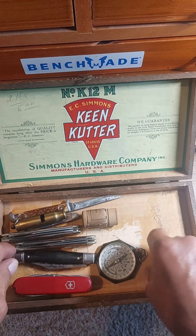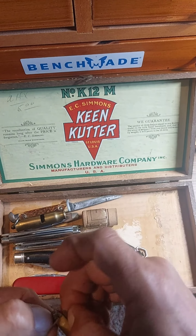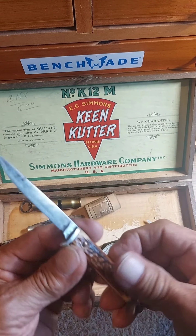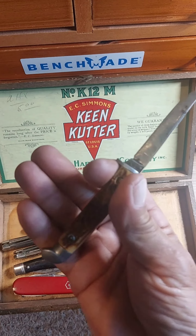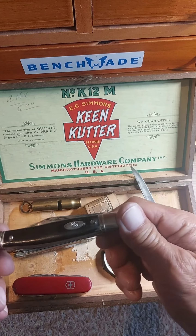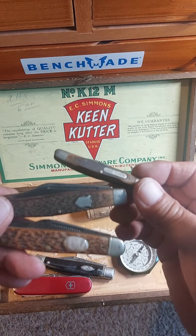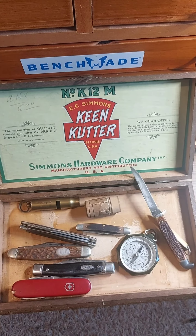It's an army knife. Little teeny tiny knife here — little folder. I don't know what it is for sure. Small fixed blade. Pretty cool. Small fixed blade — some history here, baby.